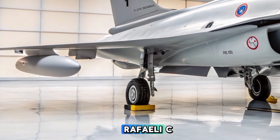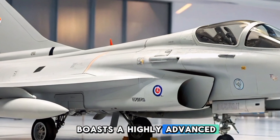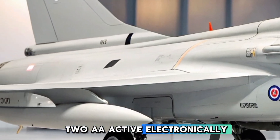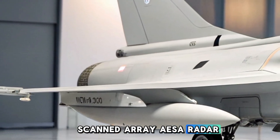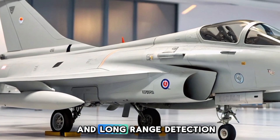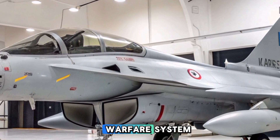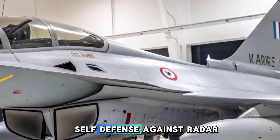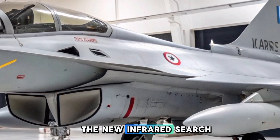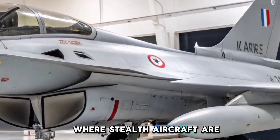These upgrades make the Rafale C even more competitive against fifth-generation fighters. It boasts a highly advanced avionics suite centered around the Thales RBE-2AA Active Electronically Scanned Array (AESA) radar, which provides superior target tracking, jamming resistance, and long-range detection capabilities. The upgraded Spectra electronic warfare system has further improved the aircraft's self-defense against radar-guided threats and electronic warfare attacks.